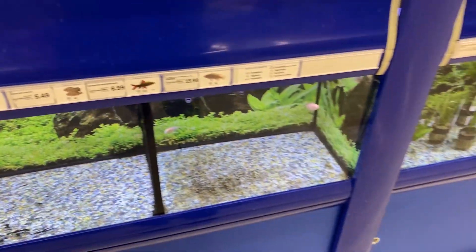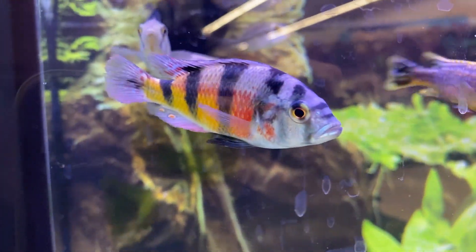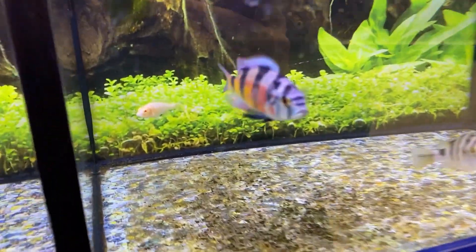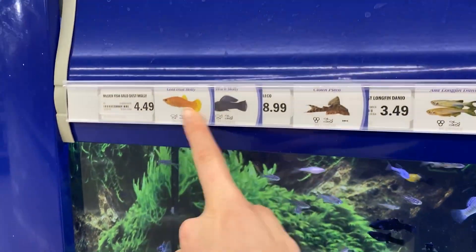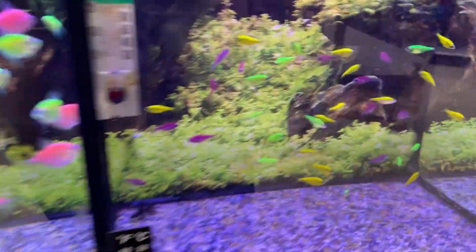Looks like some sort of pleco - I don't know, that looks cool. Down here they have some cichlids - I didn't even see these guys! That one is crazy, this fish is beautiful, look at that thing, oh my goodness, that is so pretty. Looks like they have some mollies down here - dalmatian mollies, gold dust mollies, black mollies. And then they have glowfish - I almost called them goldfish. I don't really like them but they look really healthy, which makes me happy.